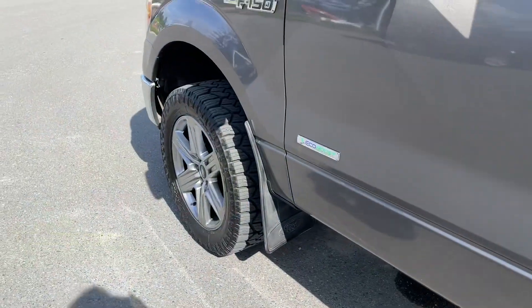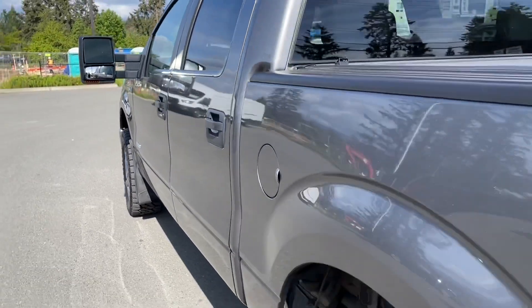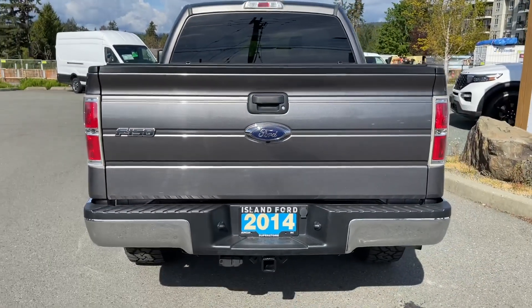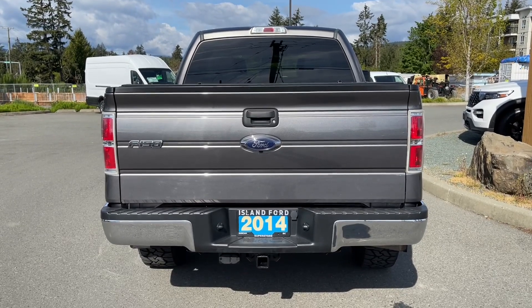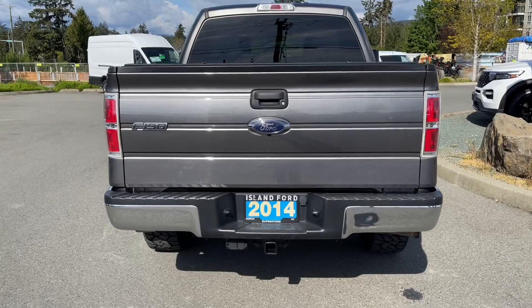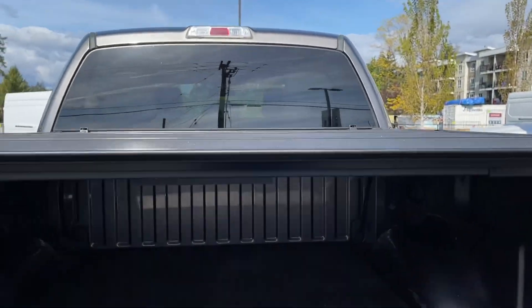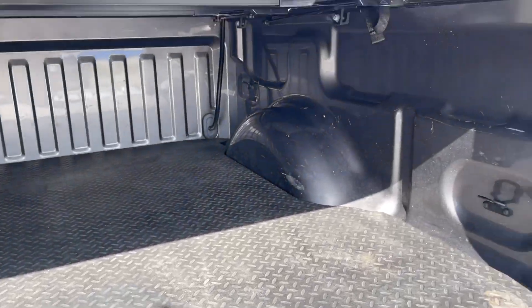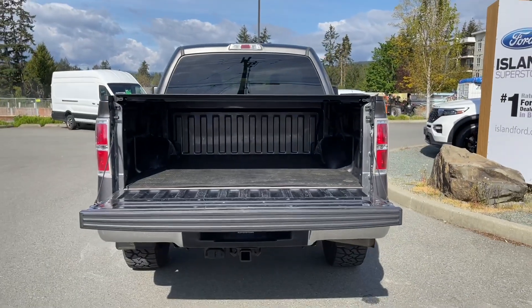Outside you'll find 20-inch wheels, mud flaps, a black door handle with keyless entry keypad, and a driver's side capless easy-fuel gas filler. The black handle extends to the lockable and removable tailgate. Just below the Ford badge is where your backup camera is located. There's a trailer hitch with a four and seven-pin connector, plus a locking spare tire. Open the tailgate and you have this nice tonneau cover with a mat, tie-downs in all four corners — lock it up and you're ready to go.